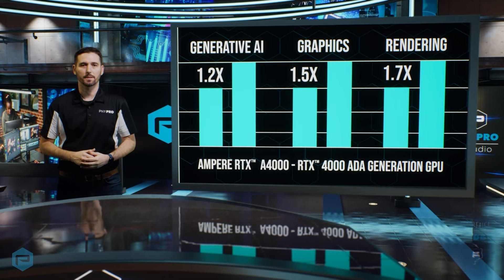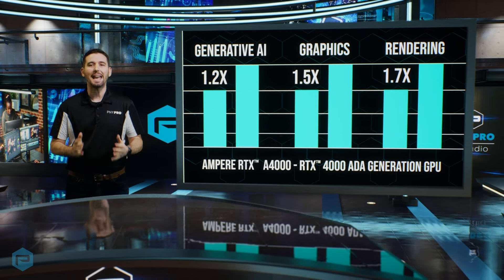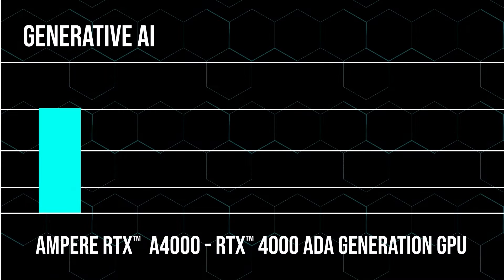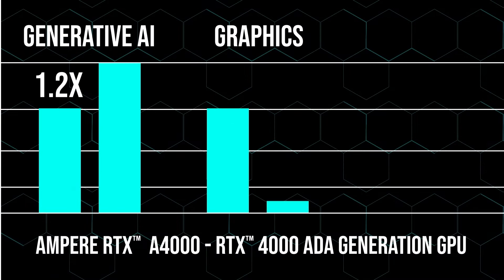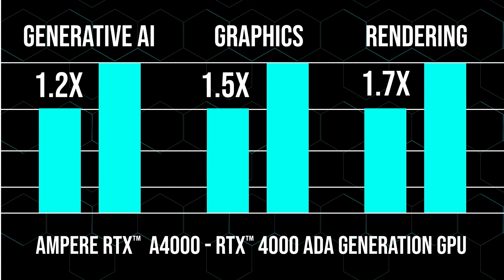As you can see in these charts, compared to its predecessor, the Ampere NVIDIA RTX A4000, the Ada Generation card outperforms with 1.2 times the generative AI capabilities, 1.5 times the graphics capabilities, and 1.7 times the rendering capabilities.